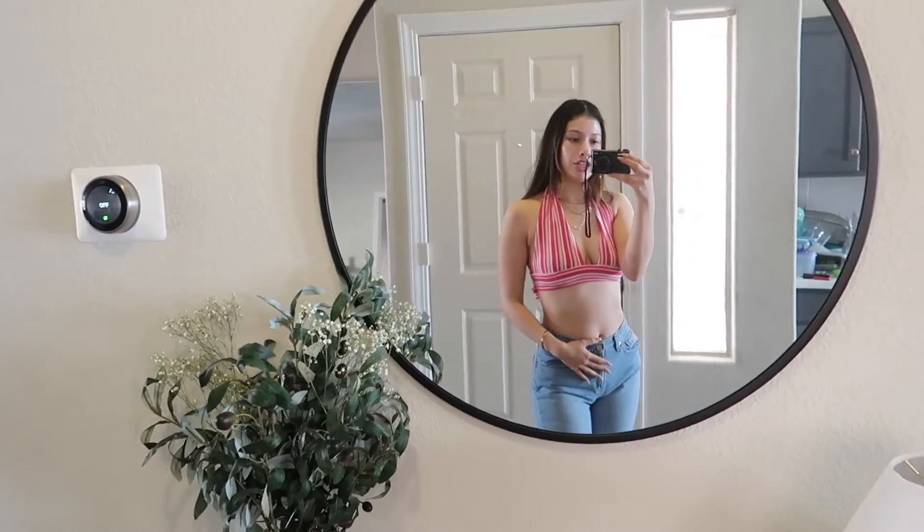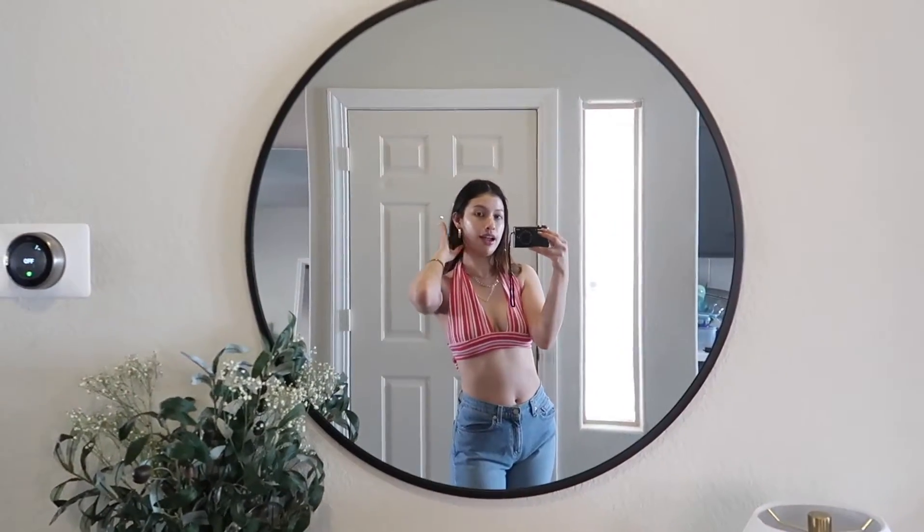I'm actually gonna do a little get ready with me today - makeup edition. I wanted to show you a little get ready with me using new makeup that I got from Sephora. If you guys haven't seen my haul, definitely go back because I got a lot of really good things. I wanted to try out some products, so I put on a cute little fit and I'm gonna go get ready.